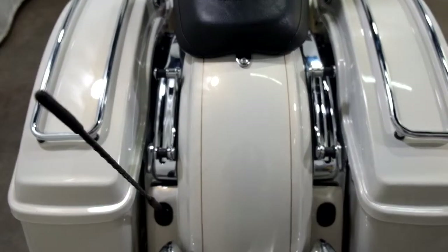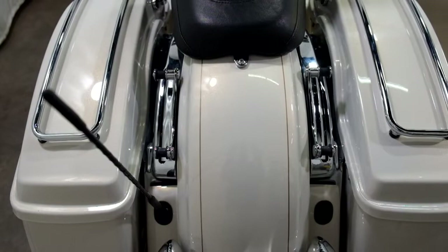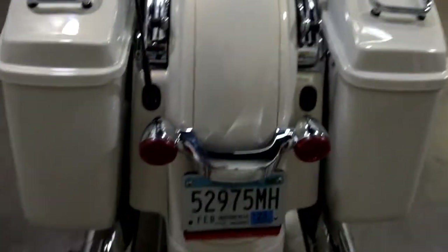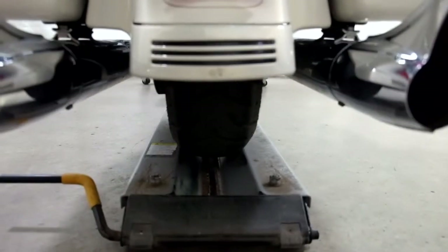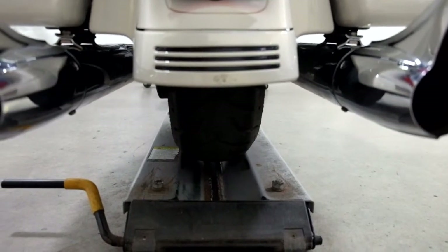It also has the rear mounting hardware on it as well. And you can see by that rear tire, it's got quite a flat patch in the middle — it needs to be replaced as well.